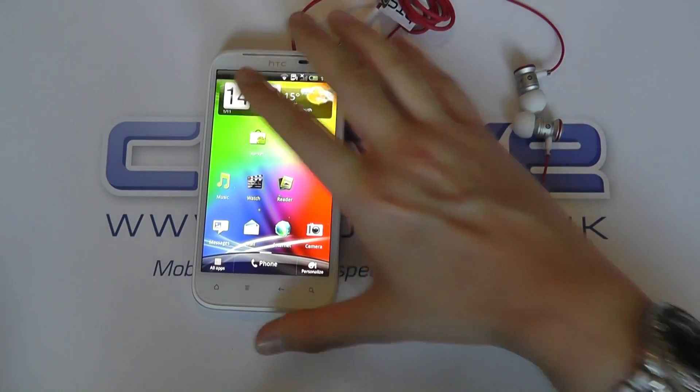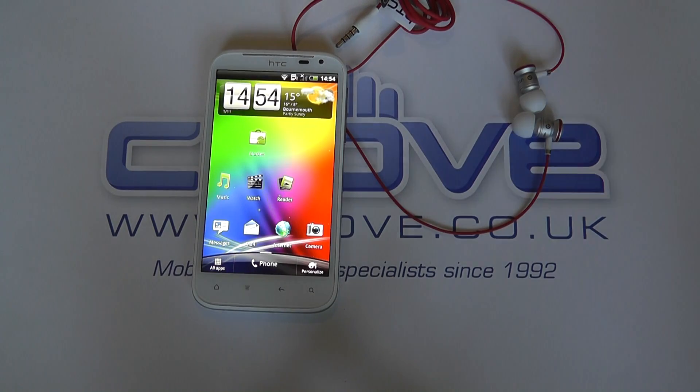So that's a quick software tour of the HTC Sensation XL.